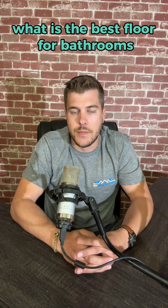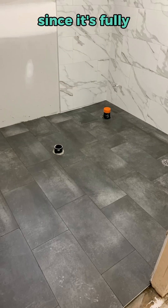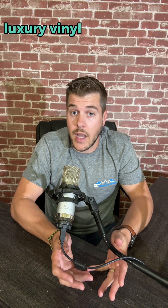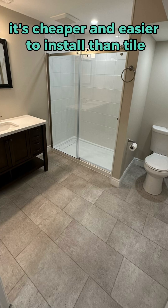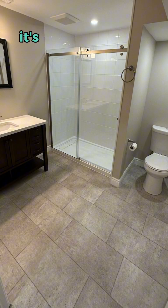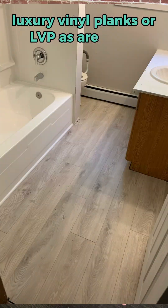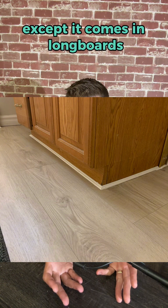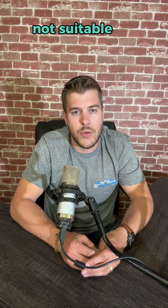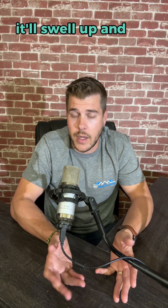What is the best floor for bathrooms? Tile is one of the best options since it's fully waterproof and very durable. Luxury vinyl tile is also a great option — it's cheaper and easier to install than tile, but not quite as waterproof. It's made from vinyl, so it will never swell up from moisture. Luxury vinyl planks, or LVP, are the same as luxury vinyl tile except they come in long boards and usually resemble wood flooring. Most laminate flooring is not suitable for bathrooms, as it's made from wood and will swell up and get destroyed when it comes into contact with water.